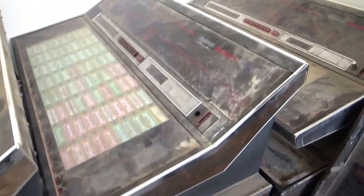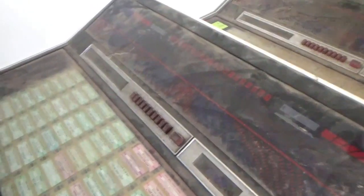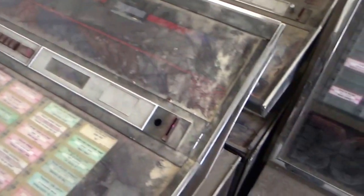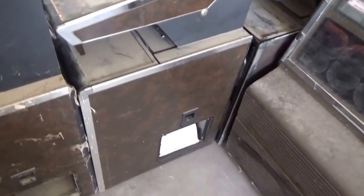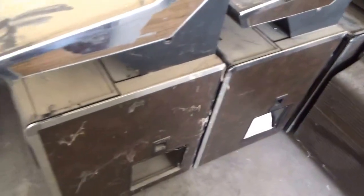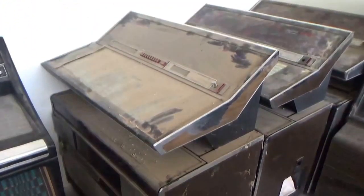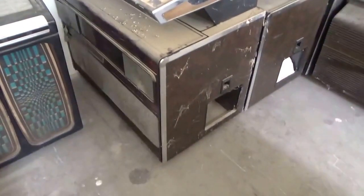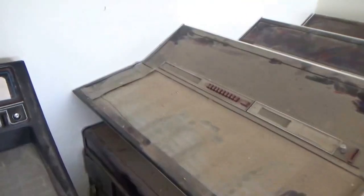Here is another one that looks like a 454 as well. It has all the keys but is missing the coin return button — minor stuff. Here is another very dusty 454. This one has a broken flat glass in the front — you can see where the duct tape is and the crack.